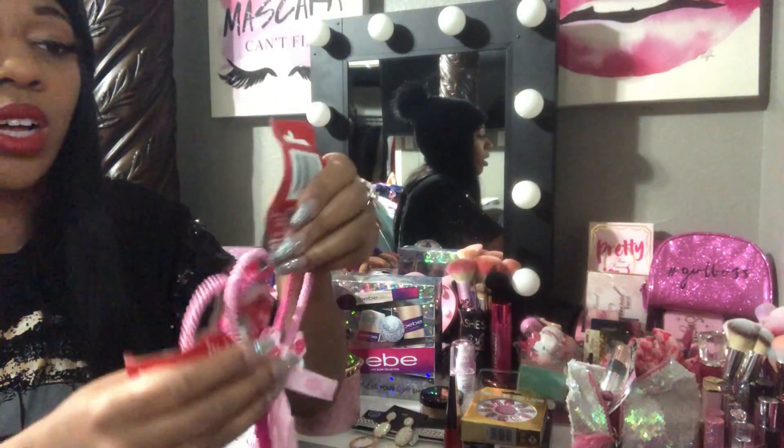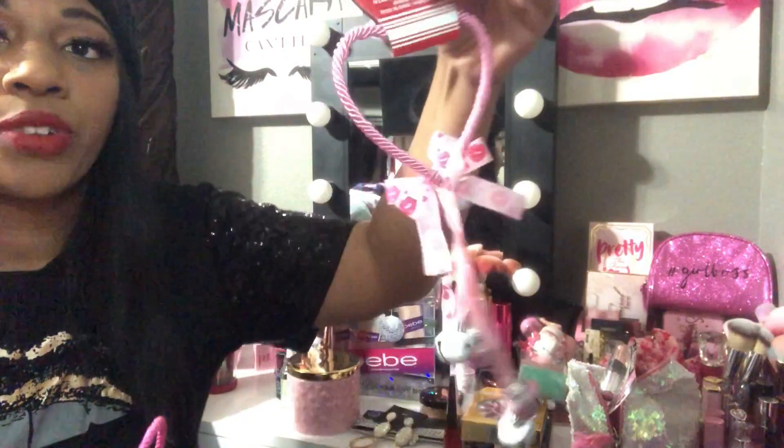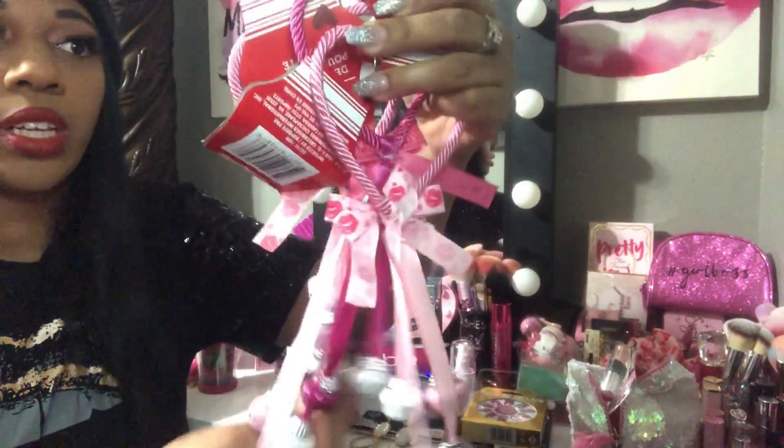Also from Dollar Tree, I got more of those little decorative hangers. I think these are so pretty — I have one in my closet right now and one hanging on my wall over my vanity. I just wanted more of them, they're so pretty.